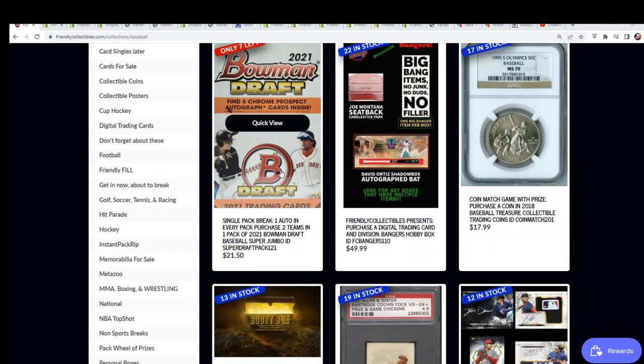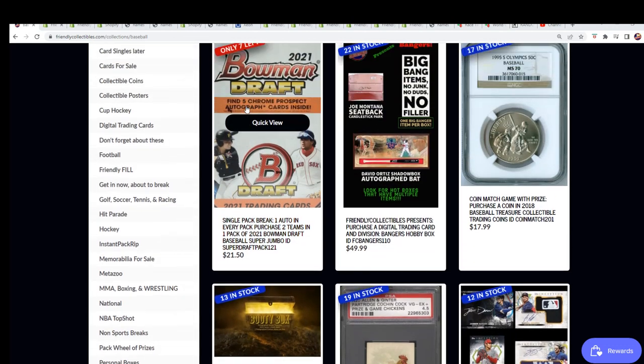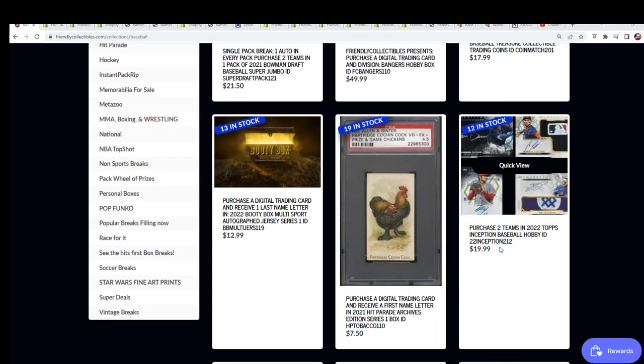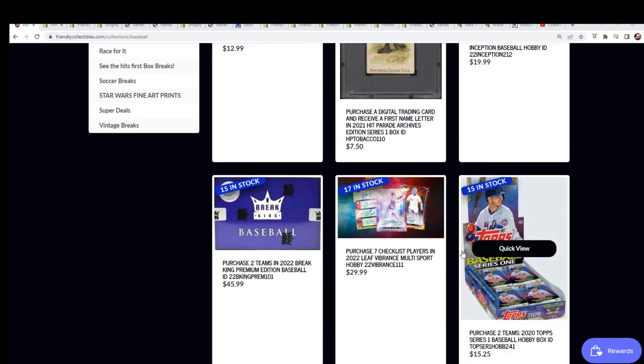We got a bunch of things getting closer — single pack break, super jumbo. A lot of great stuff coming up. Good luck everybody.